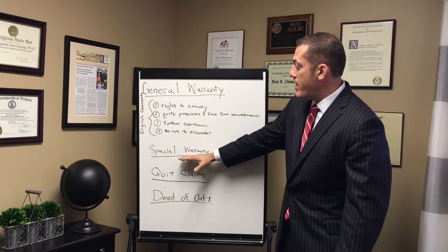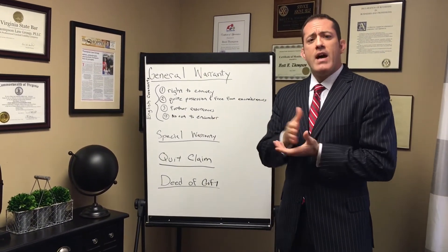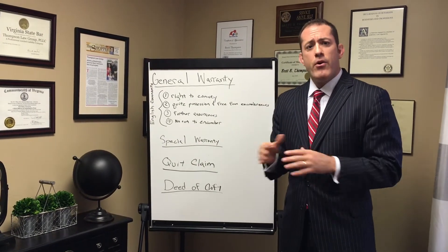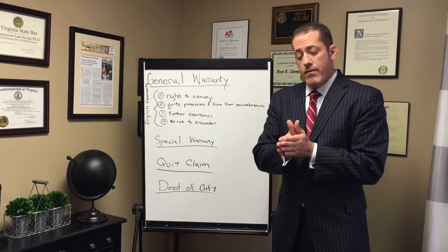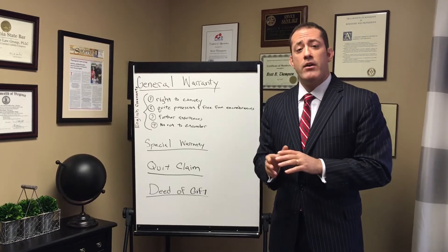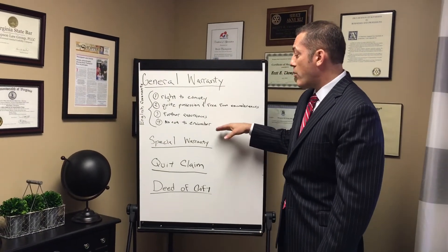A special warranty deed would be next in line. A special warranty deed basically says that during the time the seller owned the property, they haven't done anything that would adversely affect your title ownership, so they'll convey it to you clean during their watch. However, it does not make any warranty for anything that happened prior to when they owned it — so they won't warrant against any claims that may have arisen before they took ownership. It's not as good as a general warranty.